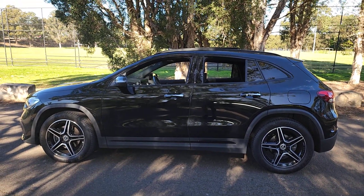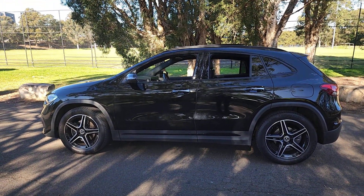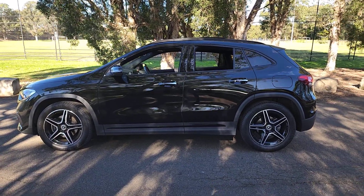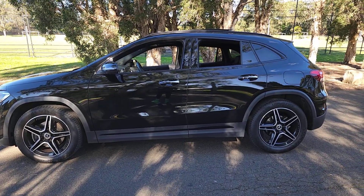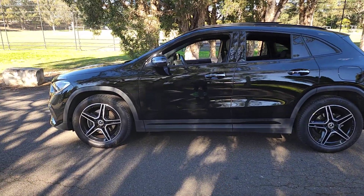Well, a very good morning ladies and gents, it's Richard Simons here at the Oldtimer Centre in Rydalmere. What a beautiful day and what a gorgeous car — a 2020 Mercedes-Benz GLA 200 AMG line.